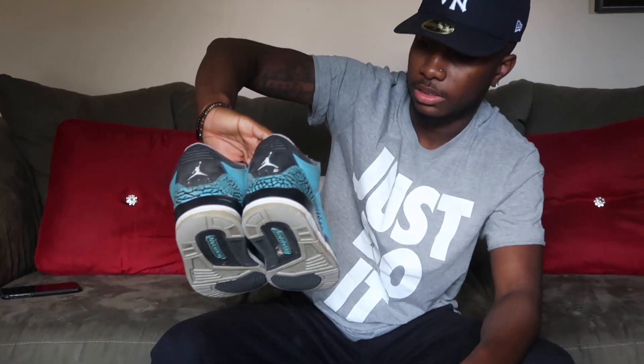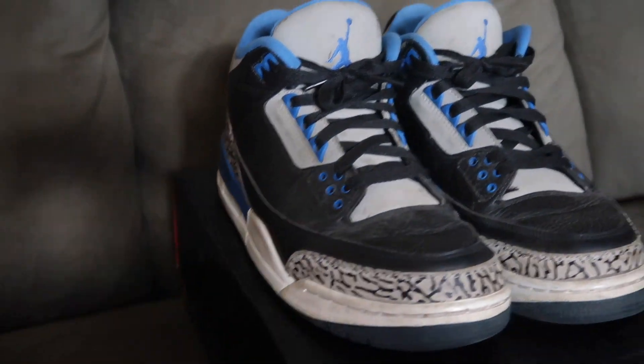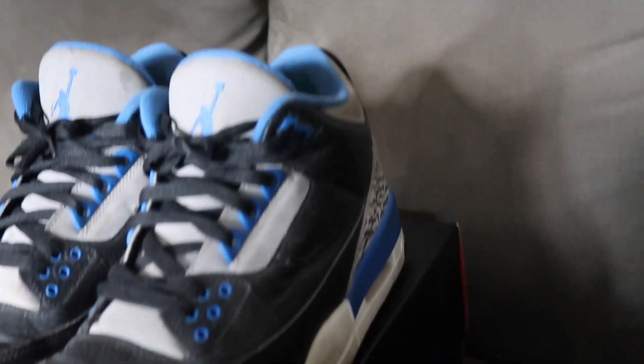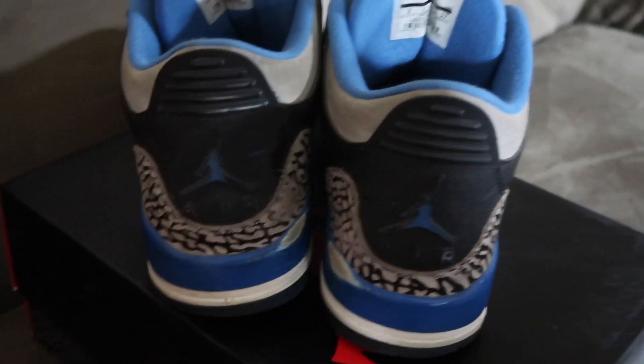These are my 3s. These are my first pair of 3s — the Powder Blues. These are probably my favorite, I got them like three years ago. My second pair of 3s are the Sport Blues. These are my second favorite 3s and I wear these a lot too.